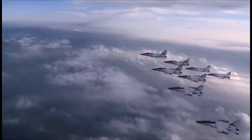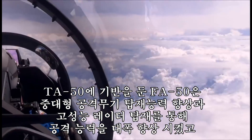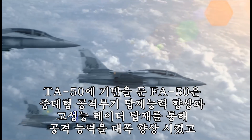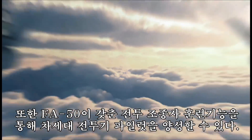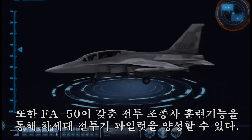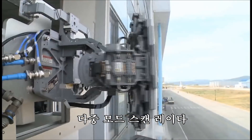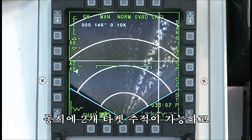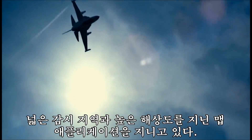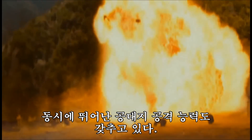FA-50, based on the T-50, is capable of loading armament and radar to enhance its combat capability, and it is an advanced jet trainer optimized for training the next generation of fighter pilots. It is capable of simultaneously tracking two targets, has a wide detection area with high resolution map application, and also has excellent air-to-ground attack capability.